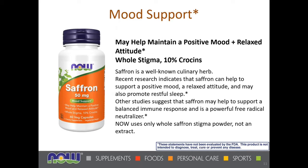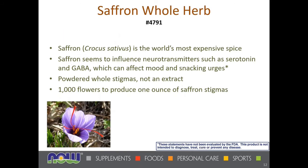By using the whole saffron stigma, you get all the benefits — including pigments like carotenoids and polyphenols — as if you were eating the saffron rather than taking an extract that might not be full spectrum. It affects neurotransmitters, specifically serotonin and GABA pathways, so it affects mood and snacking urges. It takes about a thousand flowers to produce an ounce of saffron stigmas, and they're hand-picked manually from the flowers — very labor intensive, which is one reason why it's so expensive.